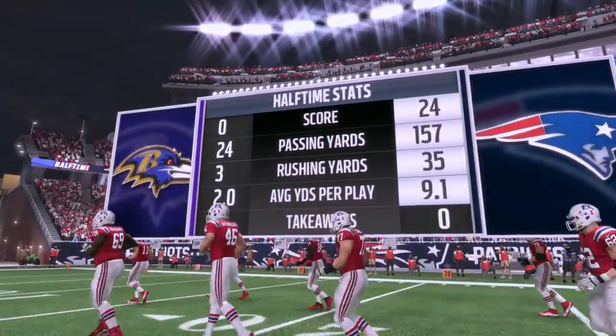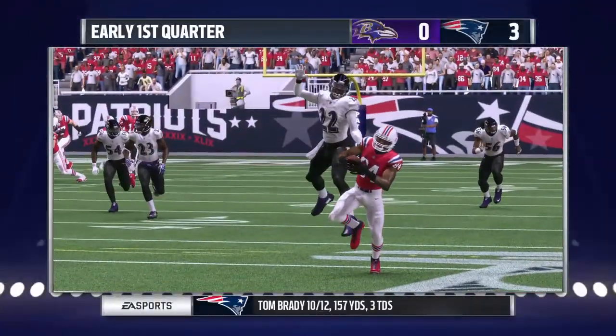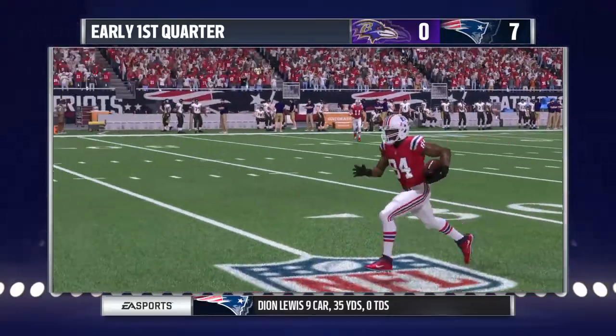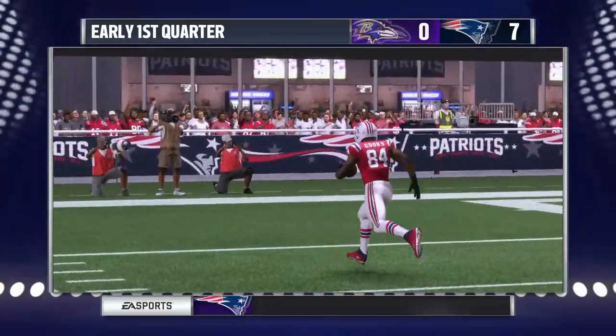All right, let's roll those moving pictures. First and ten, the catch in traffic made by Cooks. And this play will go for six. That puts them up by a touchdown.